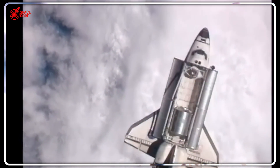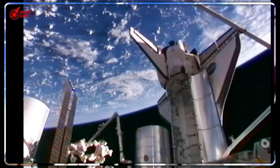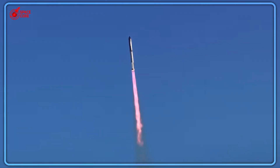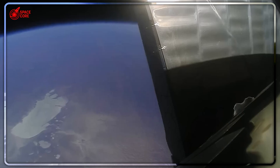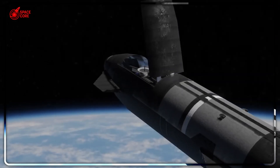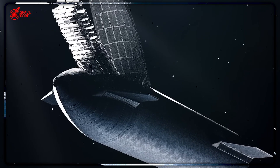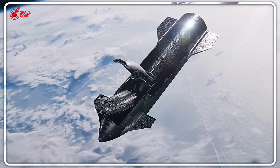Meet the clamshell system — SpaceX's secret weapon that's been in development this entire time. Instead of a small side door, the entire nose section opens like the Space Shuttle's payload bay. But here's the genius part: unlike the shuttle, these doors stay attached to the vehicle for re-entry and landing. The Pez dispenser is like trying to get furniture out of your house through a window — it works for small items, but when you need to move a couch, you need the front door wide open. The clamshell system is Starship's front door.